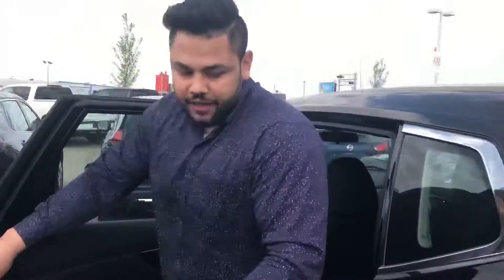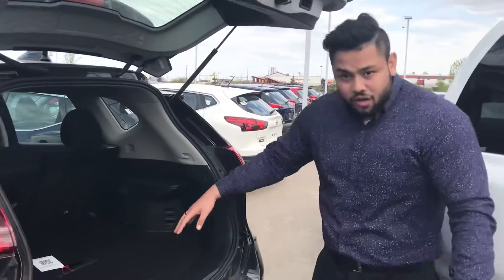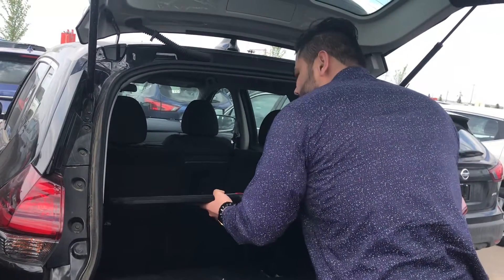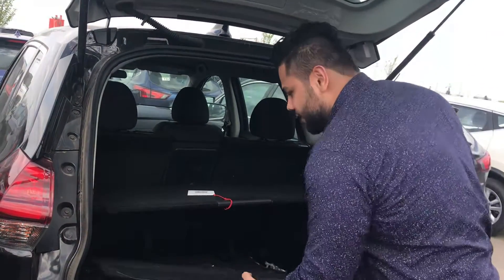Let's go back to the trunk here. What you have back here is the Divide and Conquer unit. What you can do is even lift this up here, slide it into place — like so — and you can put your groceries in there just to kind of get some privacy.